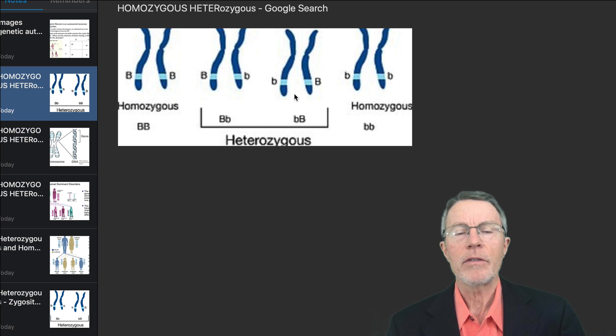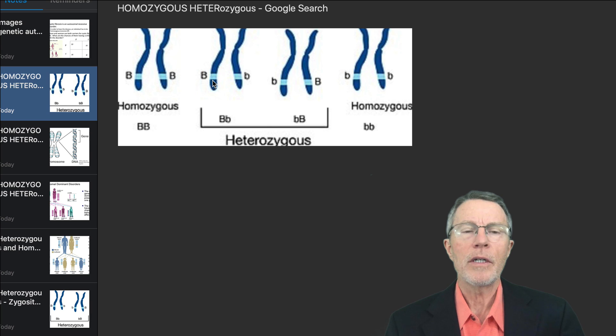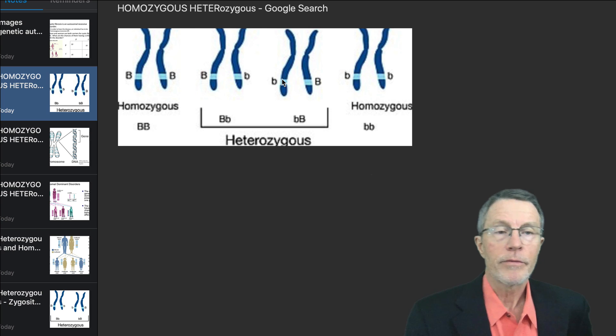When you have two heterozygotes — hetero meaning different, zygote meaning allele or different DNA material — you've got a mom and a dad both of whom have two different versions. One quarter of their children are going to have the disease. Half of the children will be heterozygotes like them, and the remaining 25% will have the wild type or normal genes.